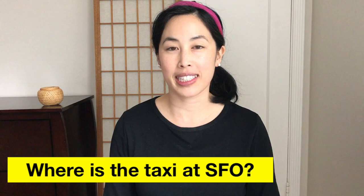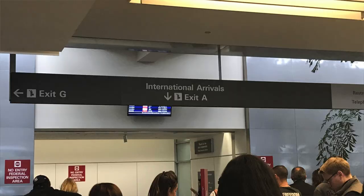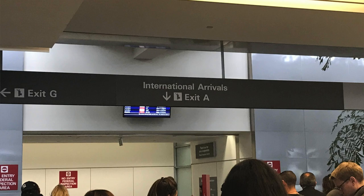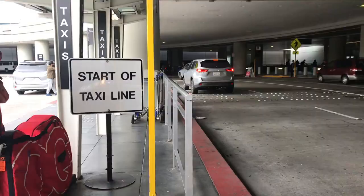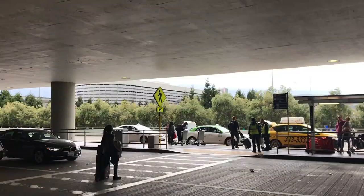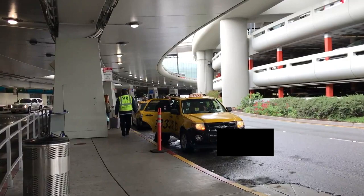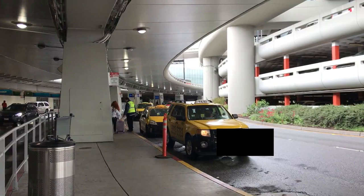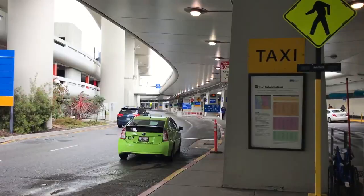Where do you take a taxi at SFO? Taxis pick up passengers outside the international arrival terminal. After you exit customs, you will be in the international arrival lobby. Walk through the doors to get outside the building and look for the sign that says 'taxi.' Once you find the sign, you will be in the taxi pickup area. There will be a taxi coordinator wearing a yellow vest who can help you and answer your questions — usually there from 7am to 2:15am. Taxis are available 24 hours, seven days a week.